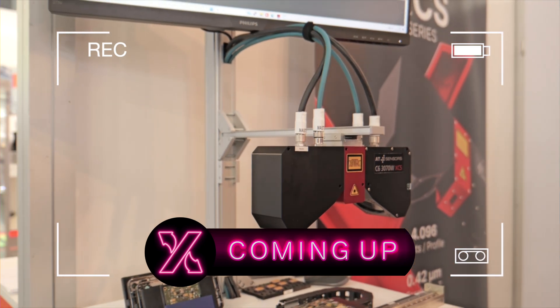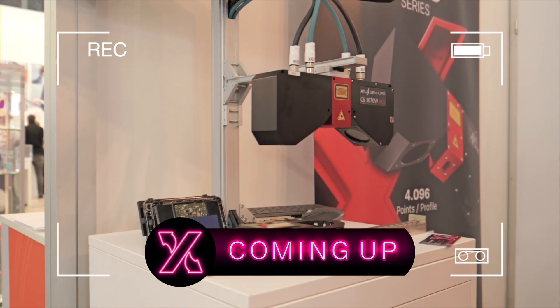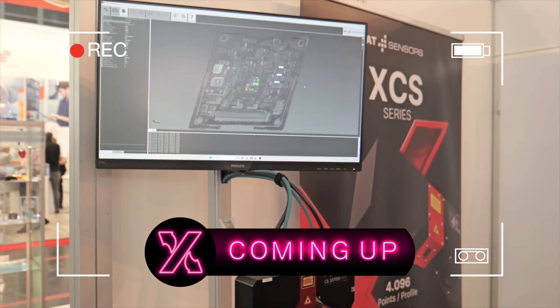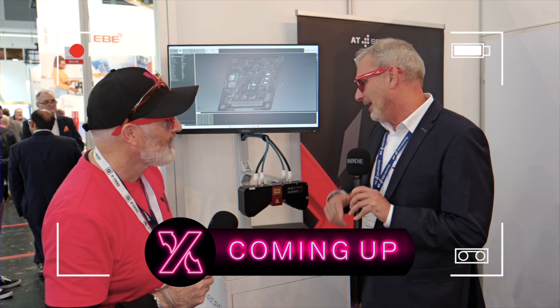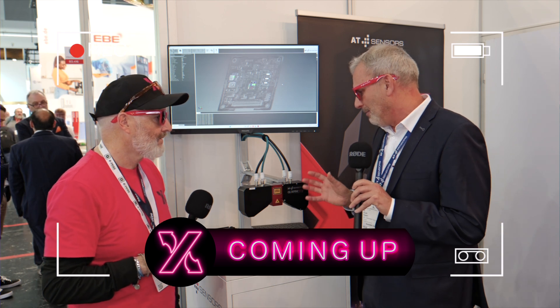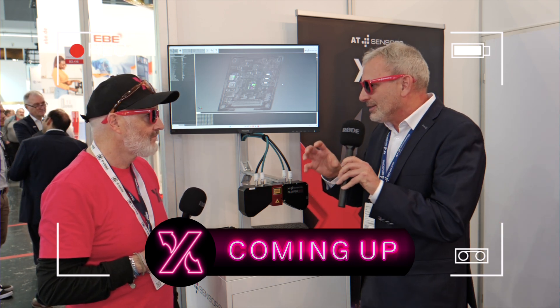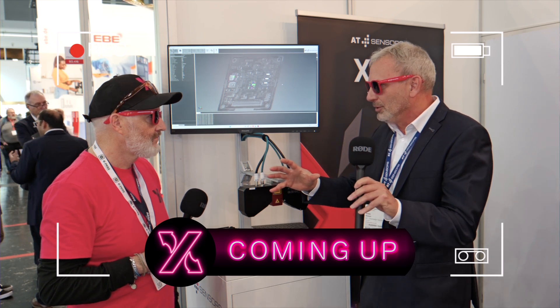We project a laser line on the object and then we have one or two cameras scanning this. By scanning the laser line above the surface we get a profile. We also have what we call a modular compact sensor, so we can actually configure the sensor exactly to the field of view our customer needs.